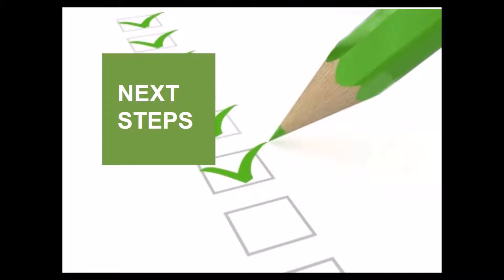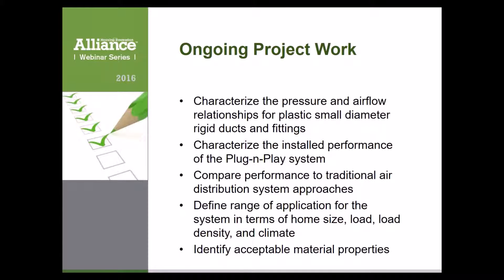Some next steps: within the project scope, we have many unfinished interrelated tasks. We'll continue characterizing pressure and airflow relationships, expanding beyond base and surrogate materials to alternate materials. Using the simulation model, we'll characterize installed performance of the plug-and-play system and compare it to traditional air distribution approaches. The model will also help define the range of application in terms of home size, load characteristics, and climate — we want this system to gain market share in as many home types as possible.